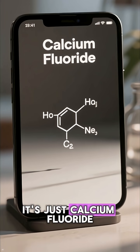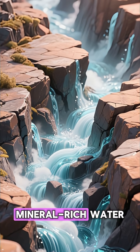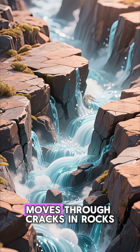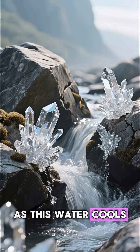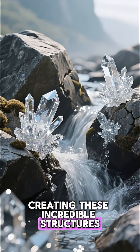Chemically, it's just calcium fluoride, or CaF₂. It forms when hot, mineral-rich water, known as hydrothermal fluids, moves through cracks in rocks. As this water cools, the dissolved minerals crystallize, creating these incredible structures.